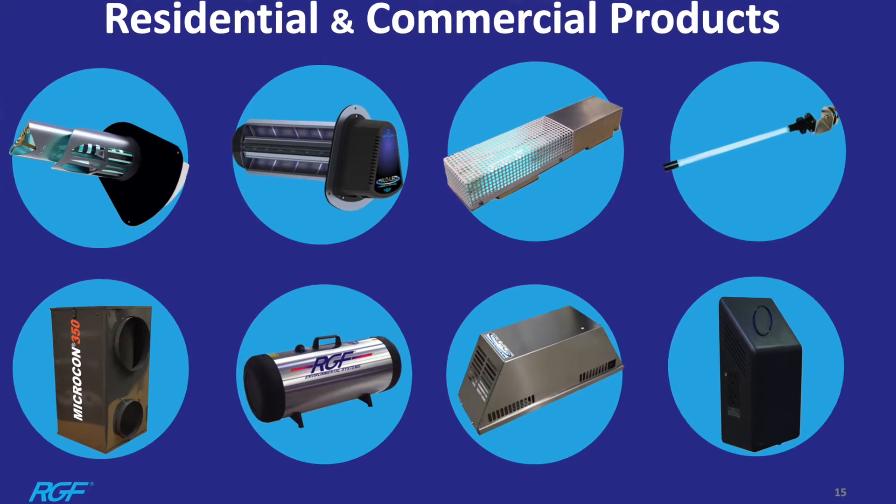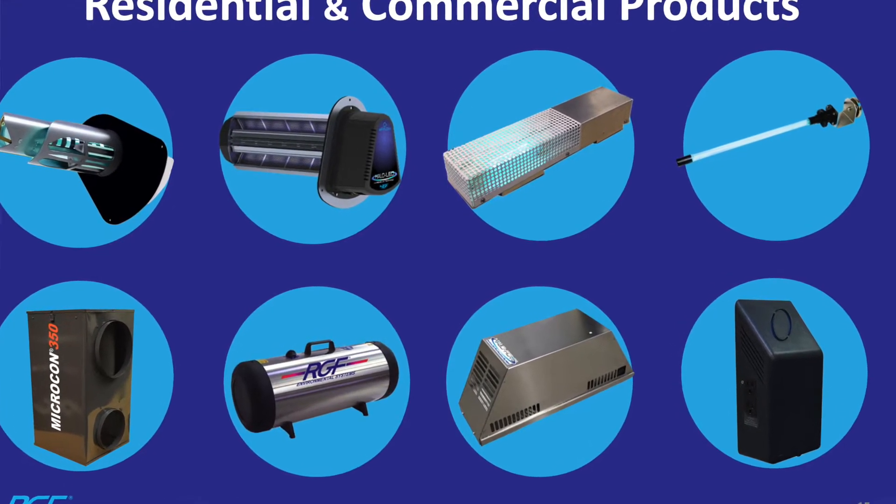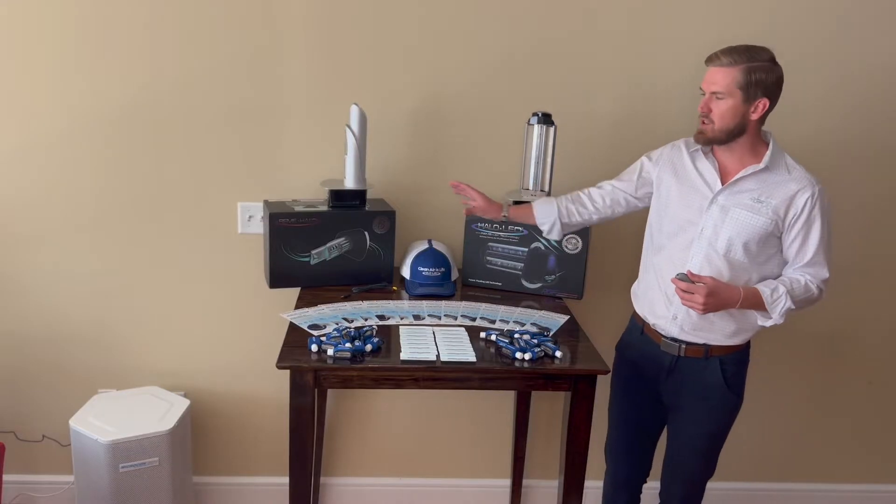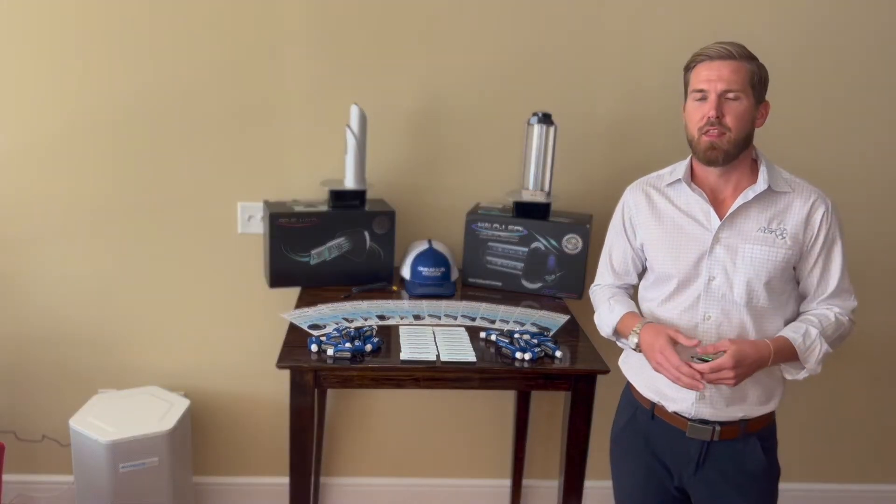Who is RGF and what do they do? They do the treatment of air, water, and food. Today we're going to do a strict focus on one of their premier flagship products, the Remy Halo.